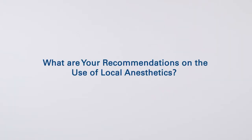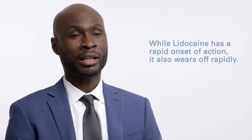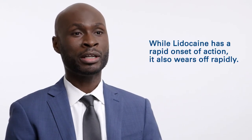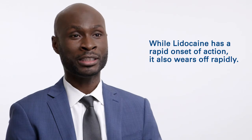A lot of centers use one to two percent lidocaine as their local anesthetic of choice. The benefit of lidocaine is rapid onset of action, so during implantation you have adequate analgesia. However, the offset of action is also rapid. When they get to the post-anesthesia care unit and the short-acting local anesthetic is wearing off, they will be in significant pain.